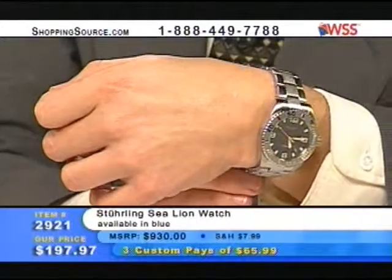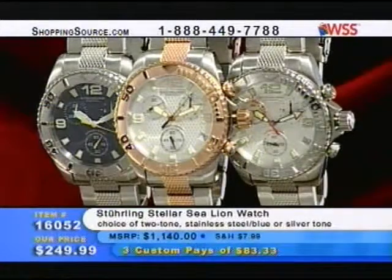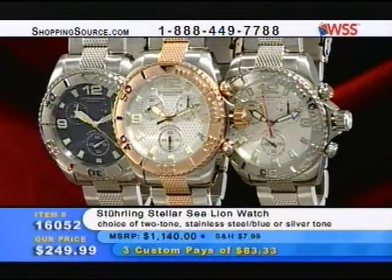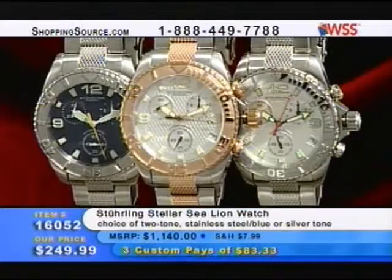We keep moving on. I do like the clasp on this one with the double deployment — you push both buttons, it's got a safety lock as well. Also, in the Sea Lion family, we have our two-tone stainless steel blue and silver tone for $249.99.